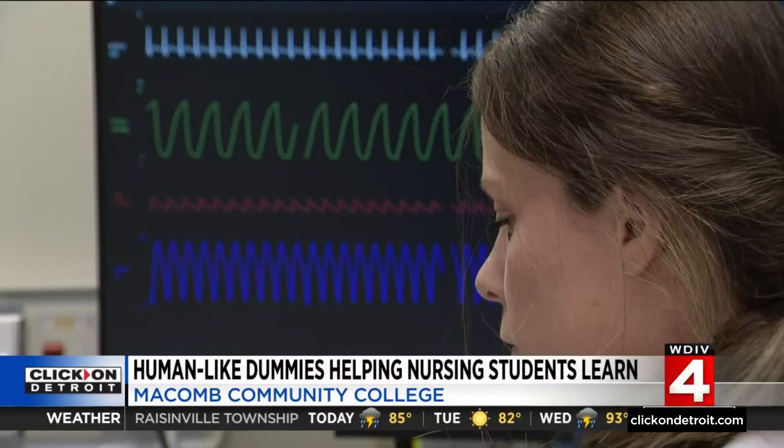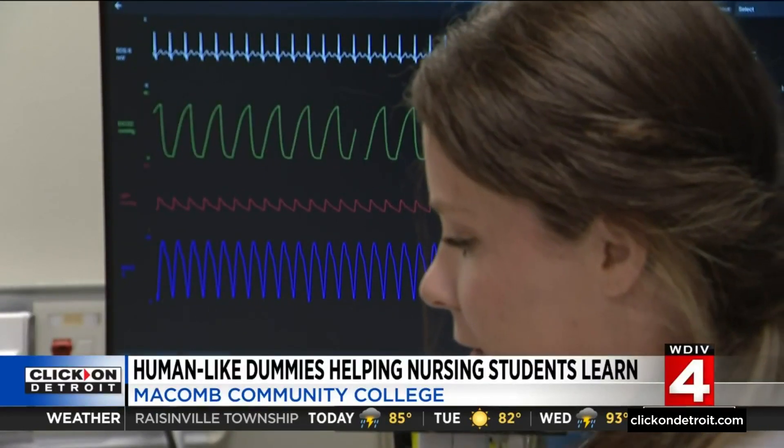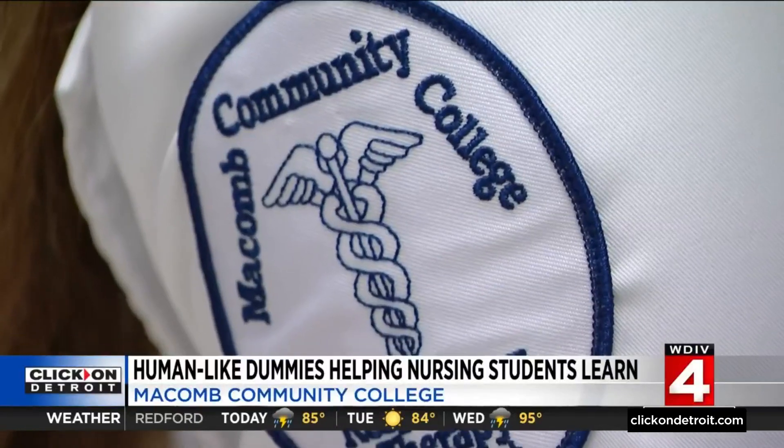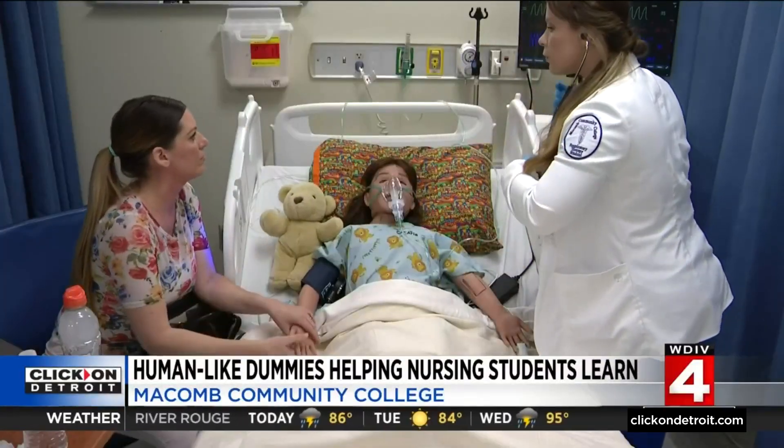Kaylin Post is studying to be a respiratory therapist and says this lab made her real patient fears and anxieties a lot less. We have an important job and their care relies on us. I think there's always going to be a bit of nerves when you're brand new at anything.